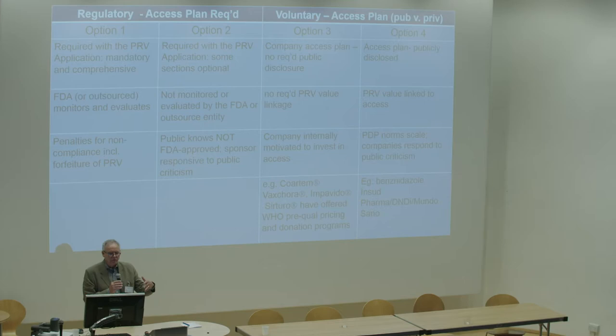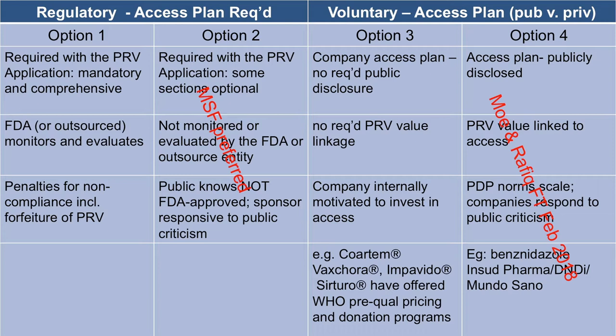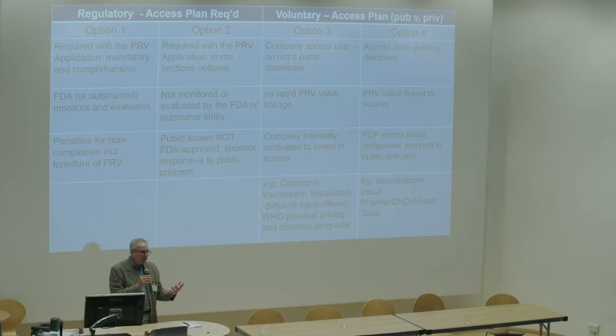Another option that's been discussed is: yes, require an access plan, but since the FDA doesn't have the expertise and it would be difficult to provide a universal template, simply have companies post their plan and let the forces of public scrutiny and public comment win the day — let people make their own assessments. We believe that could work. One objection has been that people might confuse this and think the FDA has endorsed the plan because it was posted as part of the voucher award. But the notion is the FDA would not endorse it — they would simply make it available for public scrutiny.